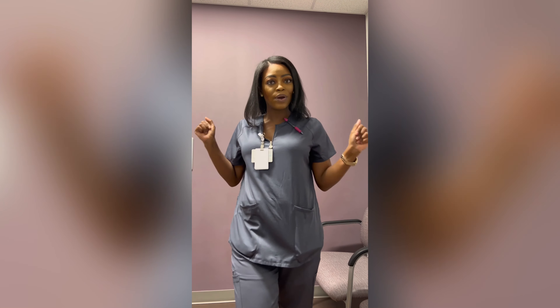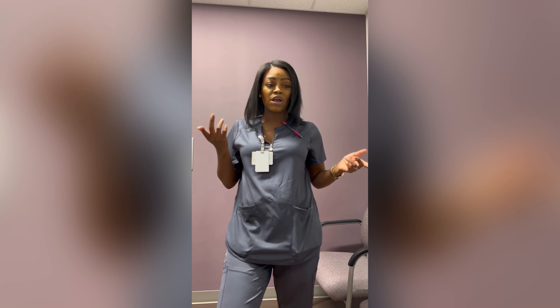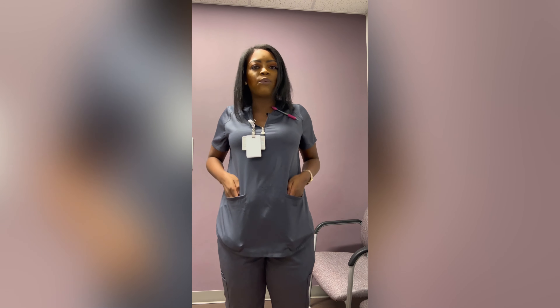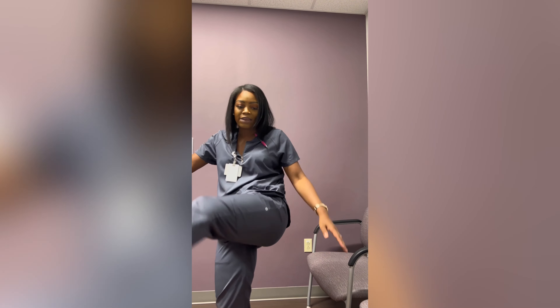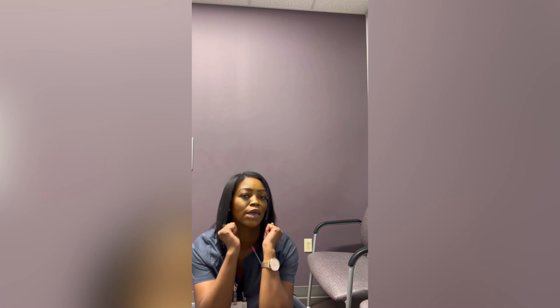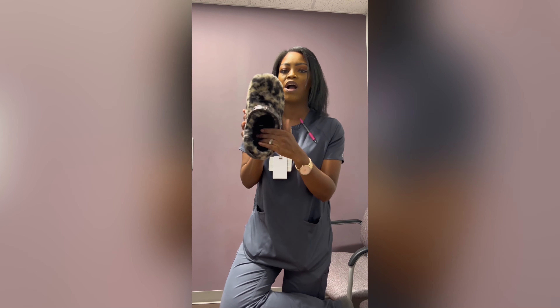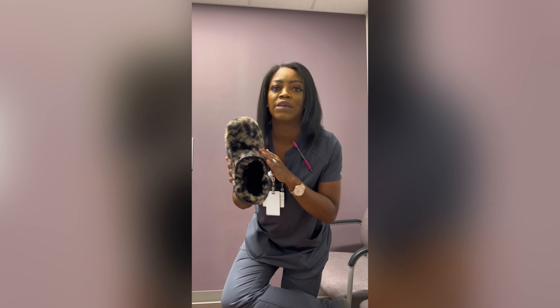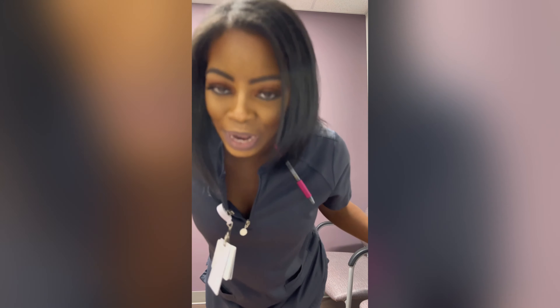Quick OOTD — medical assistants wear great scrubs. Today I have on WonderWink scrubs. They're super lightweight, breathable, and soft. I can move around and practically do exercises in them. I've also got on my fuzzy Crocs — super duper comfy. I always get compliments on these Crocs. People think I came to work in bedroom slippers, but if you're a Croc fan you know.